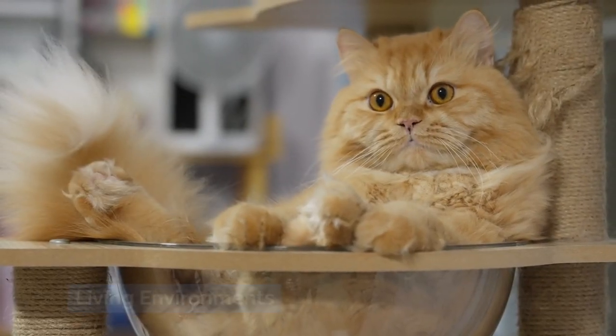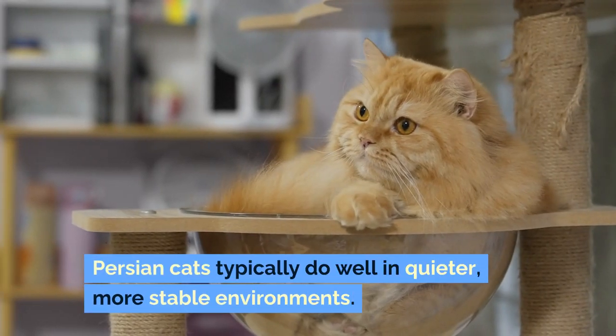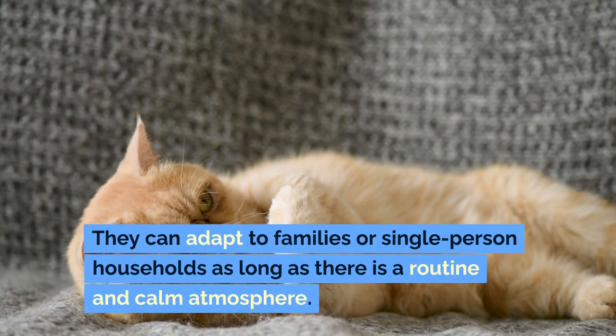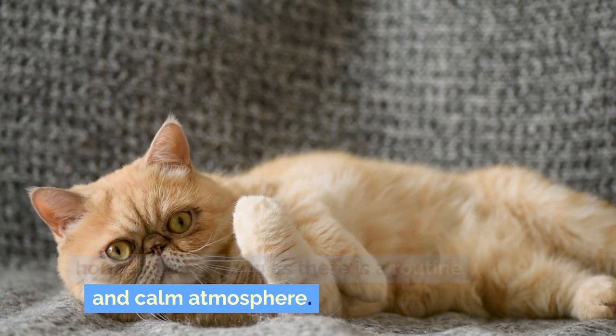Persian cats typically do well in quieter, more stable environments. They can adapt to families or single-person households as long as there is a routine and calm atmosphere.